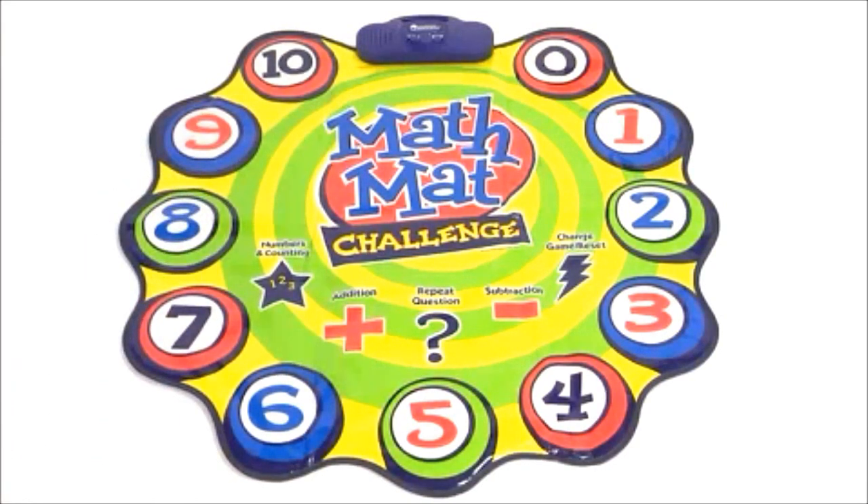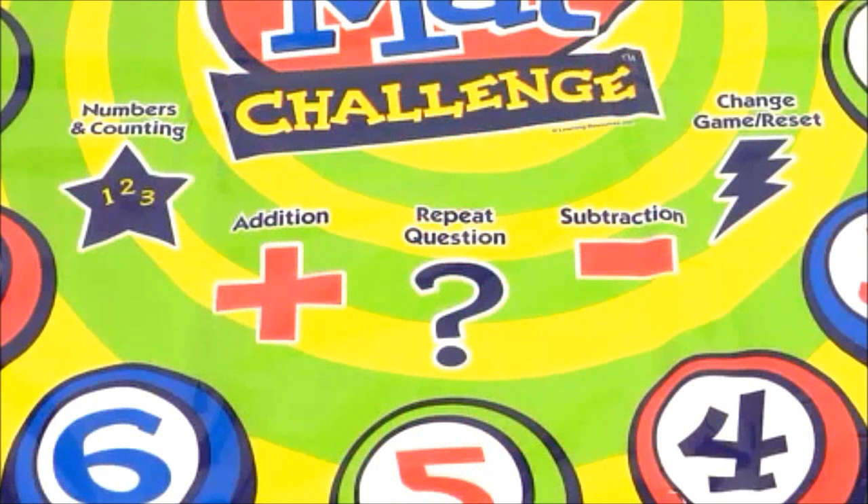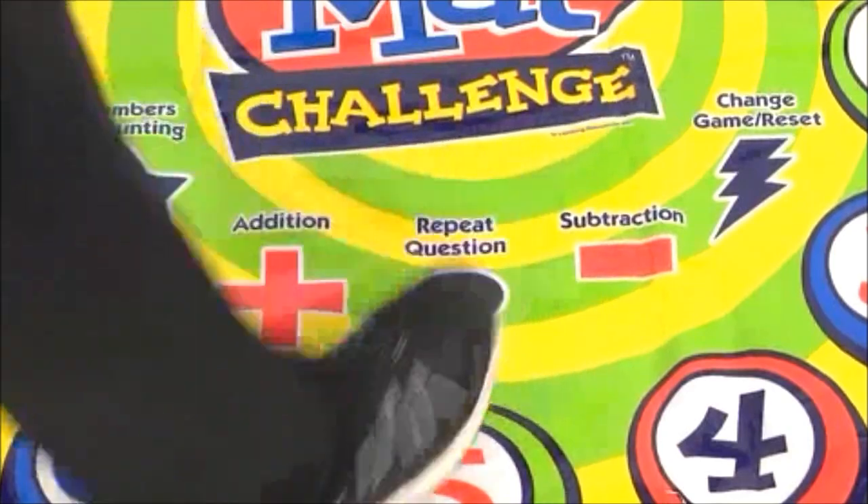You scored 20. Correct. Awesome. As the score increases, so does the speed, keeping them engaged and moving.